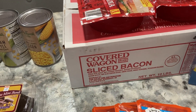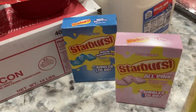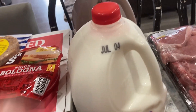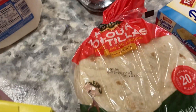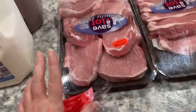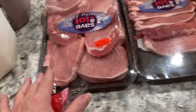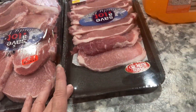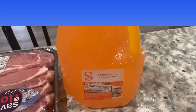Two packs of thick bologna and a pack of souse meat, a package of Covered Wagon sliced bacon, Starburst singles drink mix, some Hi-C, a gallon of milk, a gallon of chocolate milk, some tortilla wraps, a box of donut sticks, a package of pork chops, a package of thin sliced pork chops, and then some orange drink.